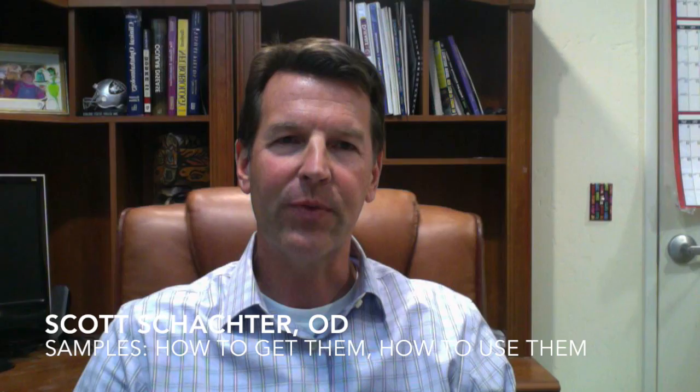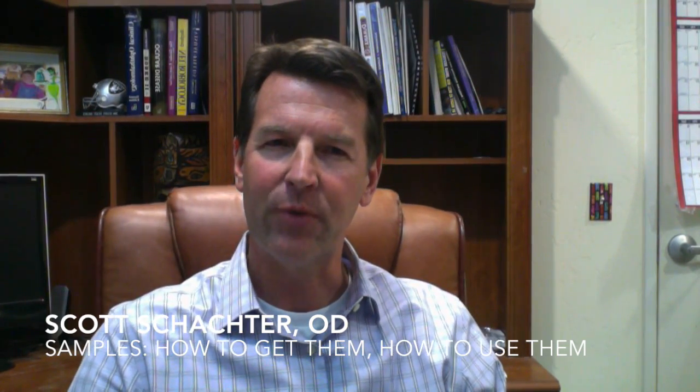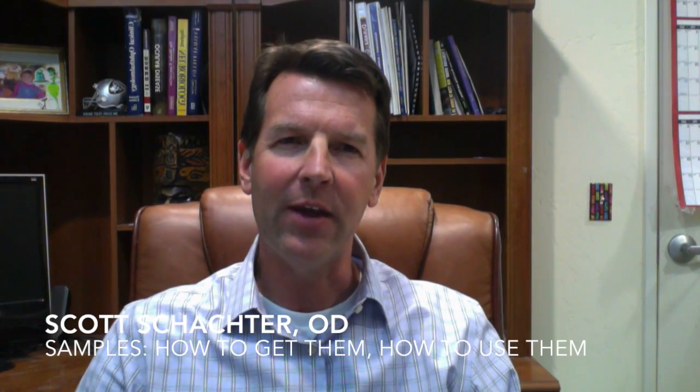Hey everybody, thanks for tuning in. Scott Schachter in Pismo Beach, California. I want to talk briefly today about samples.